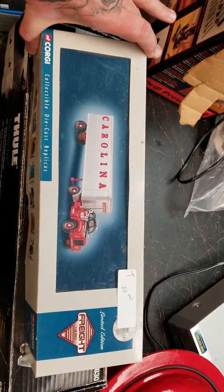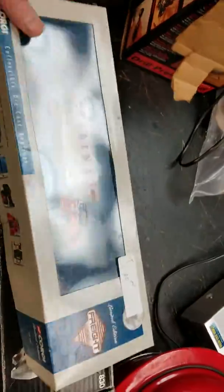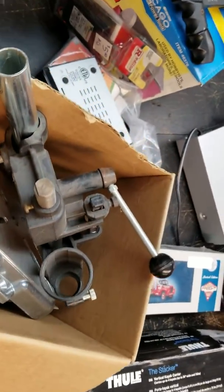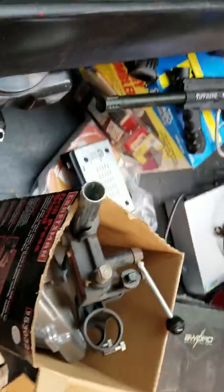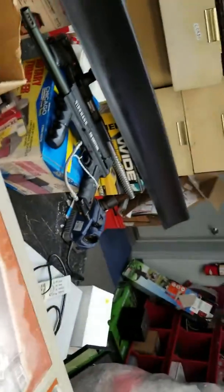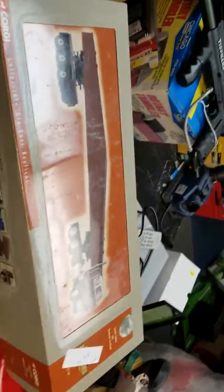I did get three of these Corgis for $55. They're really nice 1:50 scale die-cast semi trucks. There's one, and I've got a couple back here. This one's a Sword brand one — never had that before — and this one's another Corgi. They're $50 to $100 a piece, bouncing around a lot. I figured I'd take a chance on them.